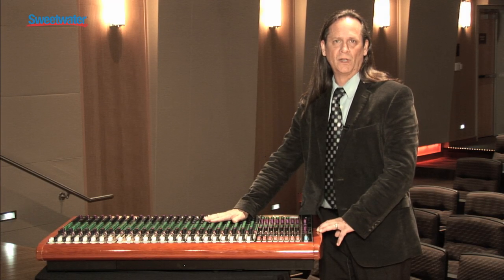The people here at Sweetwater have been very kind — they know the board well and can definitely answer all your questions. All you have to do is ask for your favorite Sweetwater sales engineer. Thank you.